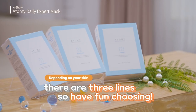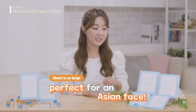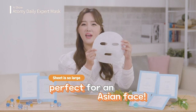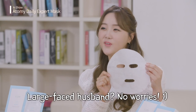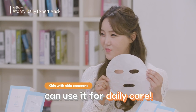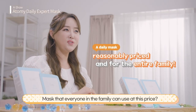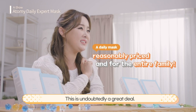Having three different options to choose from is so exciting. More importantly, have you seen how big the sheet is? It's huge! It fits perfectly on almost anyone's face. Your husband has a large face? No problem! Your kids can also use it on a daily basis, since kids these days care a lot about skin care. A mask that everyone in the family can use at this price? This is undoubtedly a great deal.